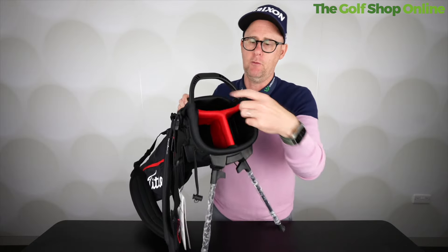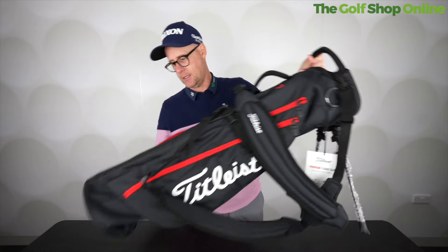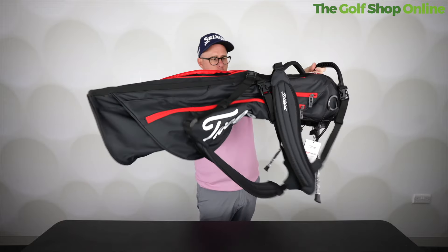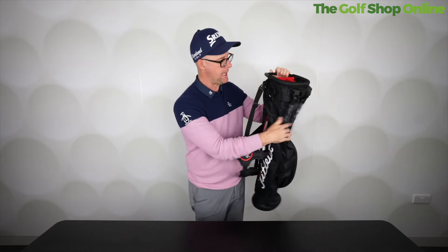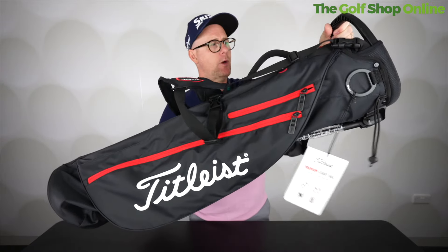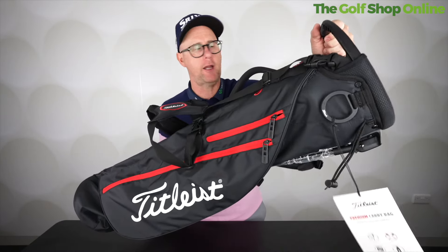I do like the structured top — freeway divided but properly structured — so getting clubs in and out isn't going to be a problem. One rod simply runs down here; the rest of it is all pretty fold-away and floppy and easy. I am loving that. That's one of my favorite golf bags, just for keeping golf simple, easy, and friendly in an evening.